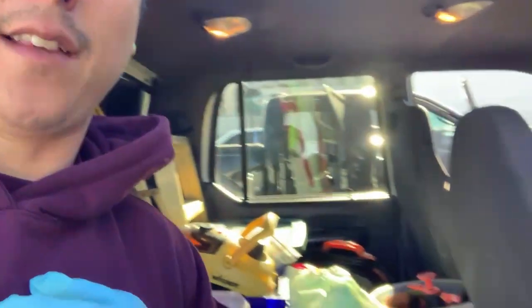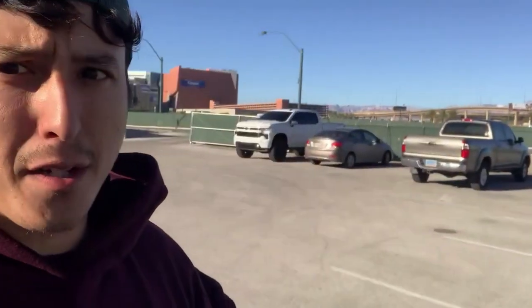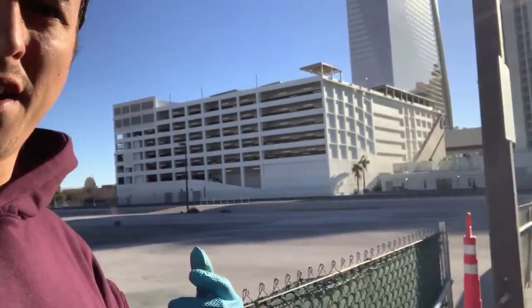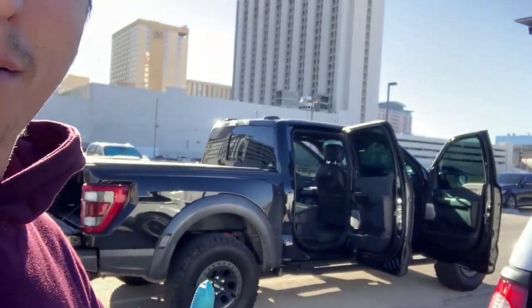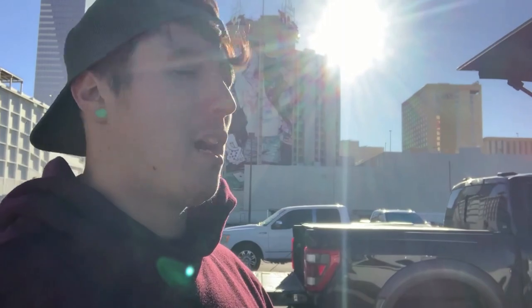Good morning guys, thanks for tuning in. Today is going to be a day-in-the-life vlog. It's 8:30 AM, just getting set up, pulling things out, putting my gloves on. The truck is pretty clean inside — it's a new truck, mainly exterior work. This is actually the same customer from the other day — I do two Mercedes for them, and this is a bi-weekly customer.